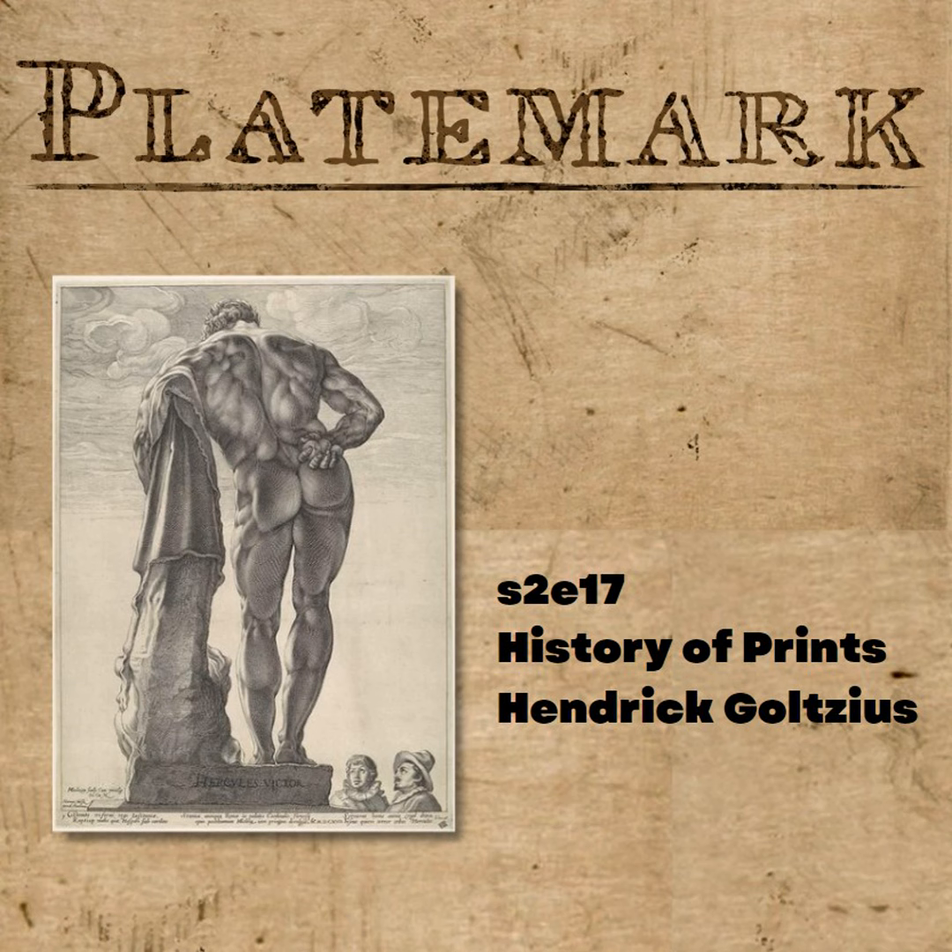A Goltzius is a Goltzius is a Goltzius, and if you want to learn about Mannerism, here's your moment. Because that whole Parmigianino thing — let's stretch the body out and add some 16-packs and a whole bunch of extra muscles — by golly, Goltzius is your man.